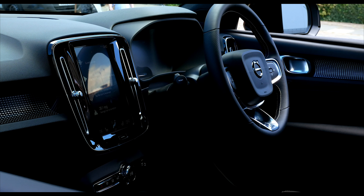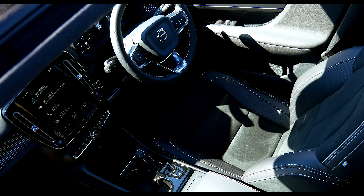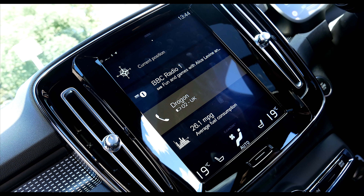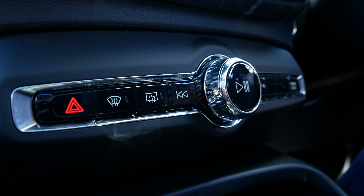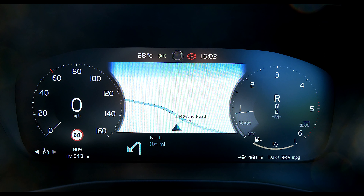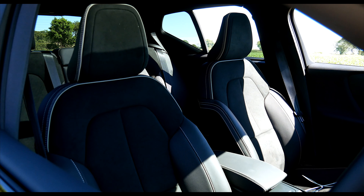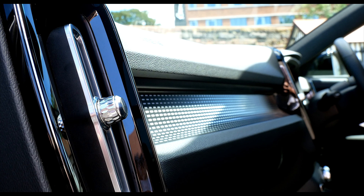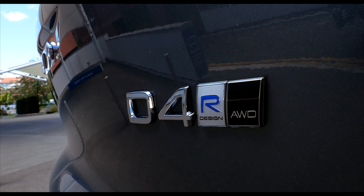The interior has been created with life in mind. Standard equipment levels are very generous. The XC40 comes as standard with a 9-inch touchscreen centre display which is exceptionally easy to use and very functional. Other standard features include climate control, rear parking sensors, and a 12.3-inch digital driver display. The XC40 is available in three trim levels: Momentum, R-Design, and Inscription, each with different interior and exterior features.